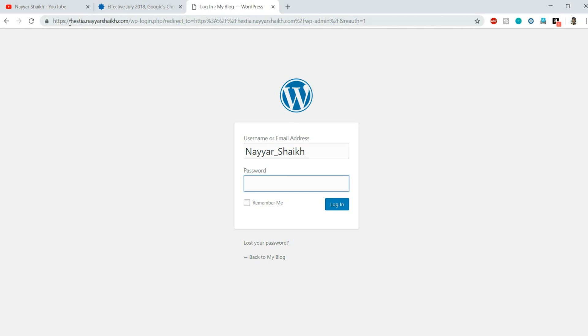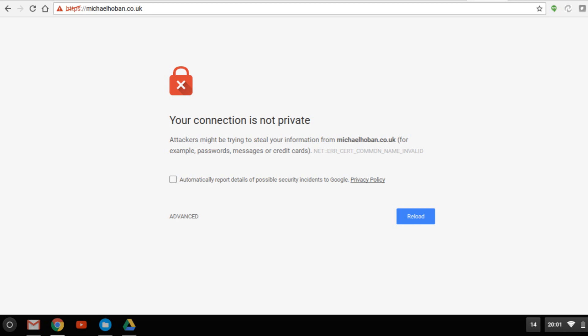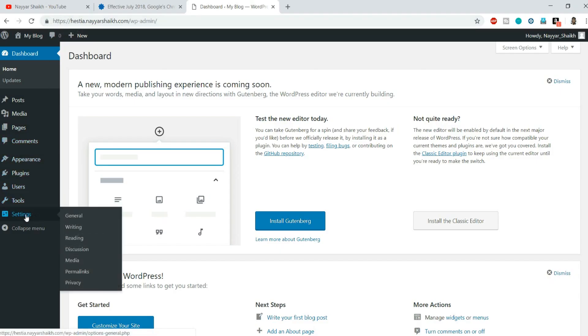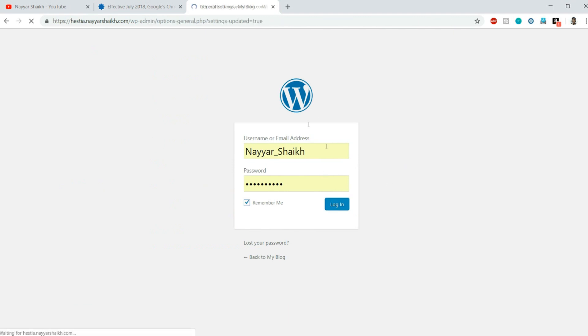As you can see, I am redirected to the HTTPS version - after logging in again, it shows a green padlock, meaning the connection is secure. This means SSL was already installed on this website. Now, in WordPress, go to Settings, then General. Where it says HTTP, change it to HTTPS, then scroll down and click Save Changes.